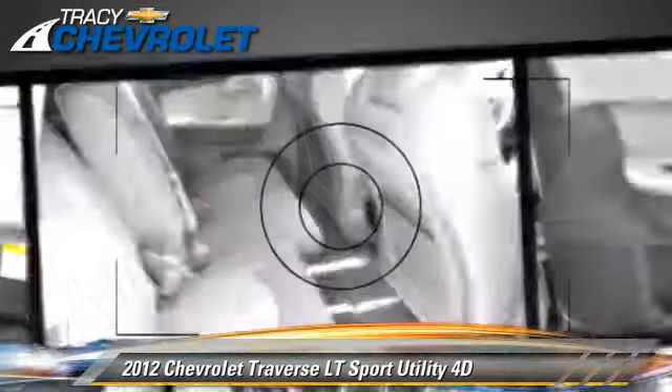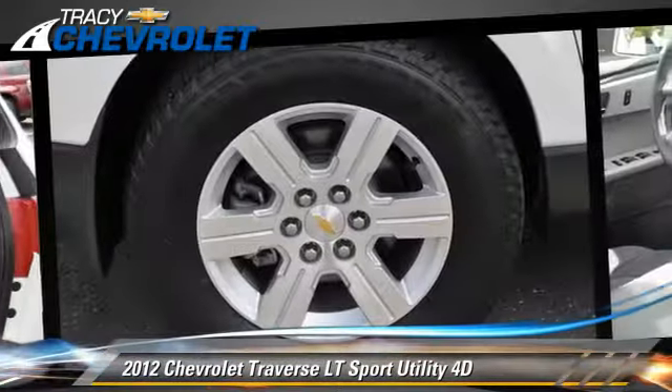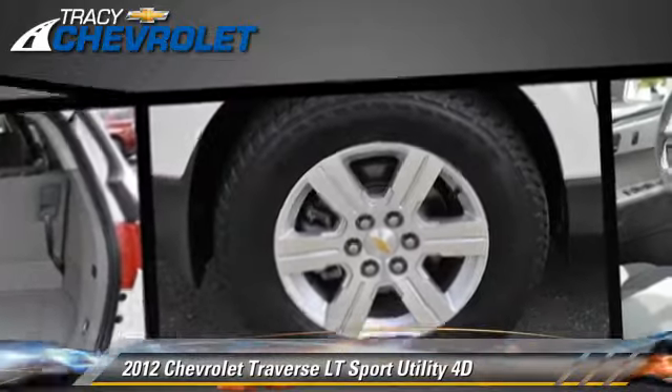Comfort and convenience features include powered door locks, keyless entry, and parking sensors. Give us a call to schedule your test drive today.